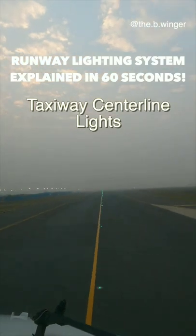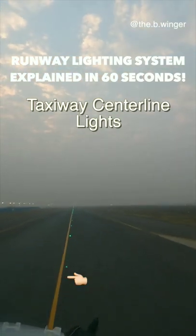These green lights are the taxiway center lights, basically indicating the centerline of a taxiway.